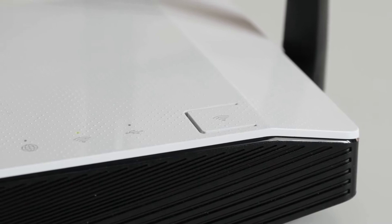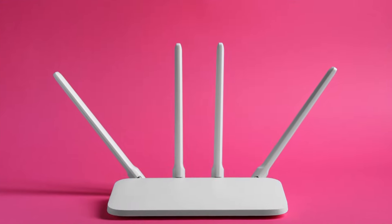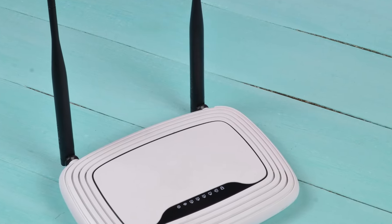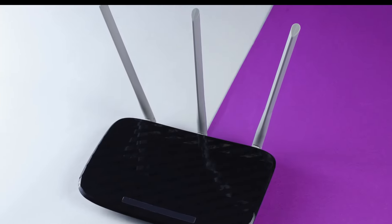In the era of remote and hybrid work, your Wi-Fi router is pulling double duty, serving beyond entertainment needs to become a crucial lifeline for careers. It keeps millions connected for work while also managing an expanding array of smart home devices. Choosing the right router that balances performance and affordability has never been more critical.